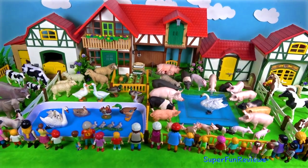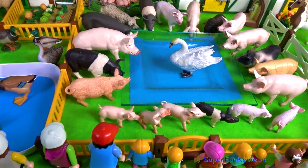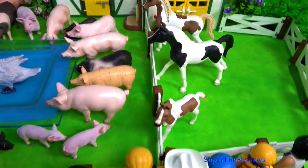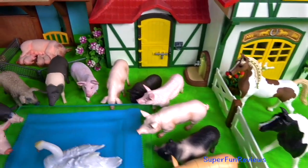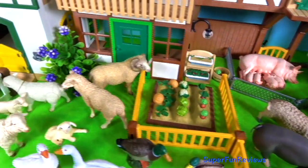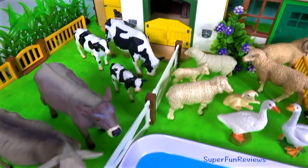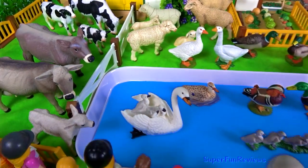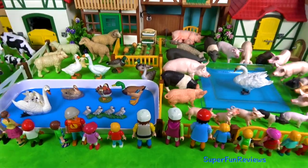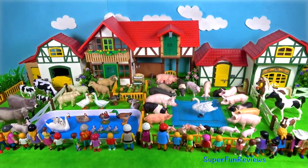Lots of fun at the farm today. So many different animals and lots of visitors here to learn about the animals. I didn't have time to include the sheep today — I'll put them in next time. Thank you for watching my video. Please share my videos with your friends. See you again soon.